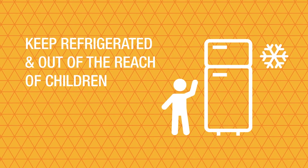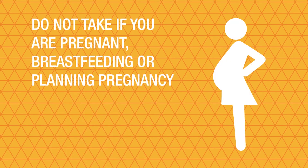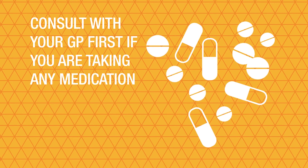Keep it refrigerated, out of the reach of children, and do not take if you are pregnant, breastfeeding, planning pregnancy, or taking medication without consulting your GP first.